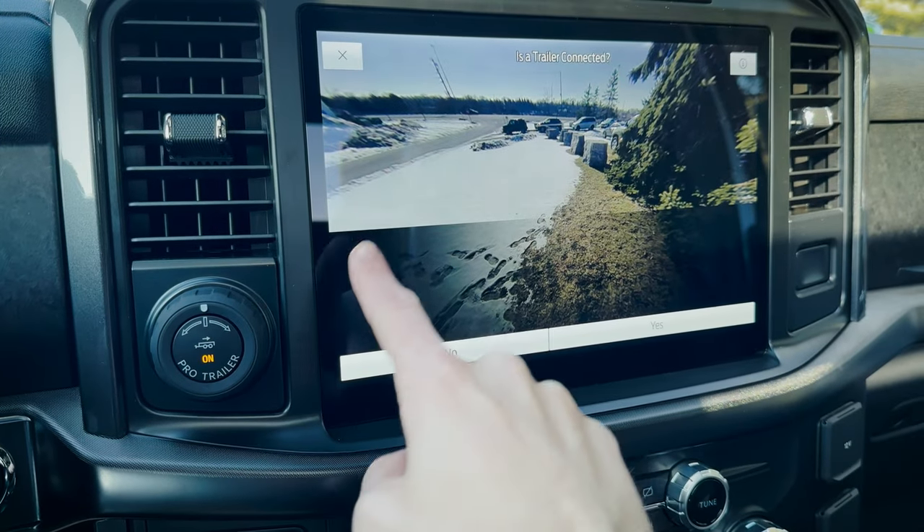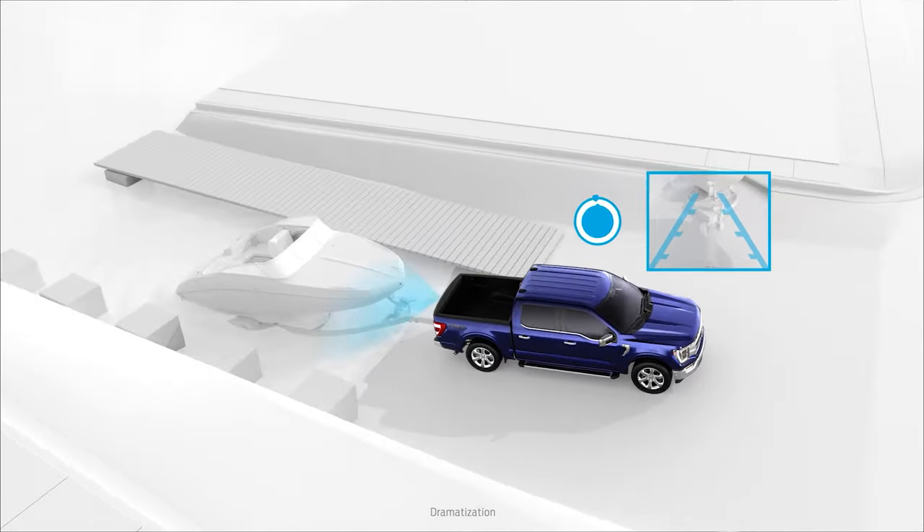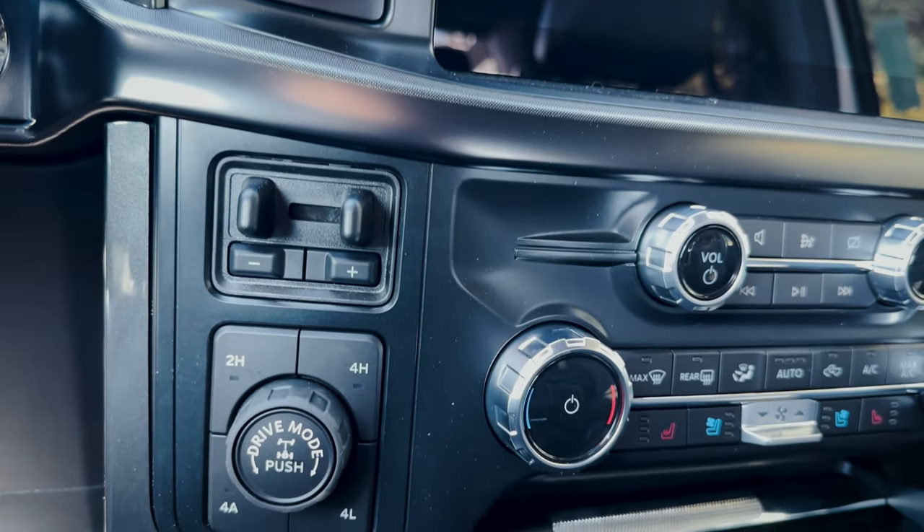Other buttons include Pro Trailer Backup Assist — if you struggle with countersteering, just turn the knob the direction you want the trailer to go and it countersteers for you. We have an integrated brake controller. Because we're in the Tremor, we're 4x4 — and it borrows the 4 Auto setting from the Lariat. So we have 2 High, 4 High, 4 Low, and 4 Auto. In general: use 2 High most of the time; 4 High for snowy, icy, or basic rocky conditions; 4 Low for aggressive rock crawling, pulling a boat out of water, or heavy towing; and 4 Auto in winter when you're constantly switching between icy, snowy, and dry road conditions.